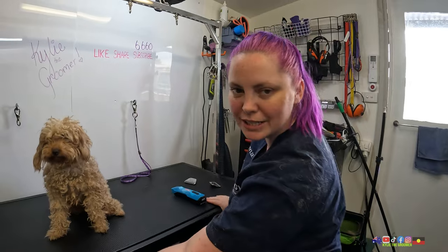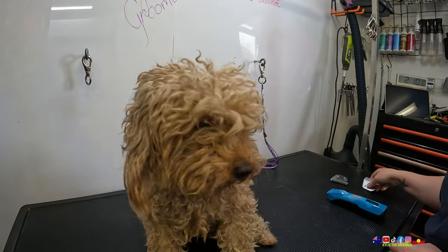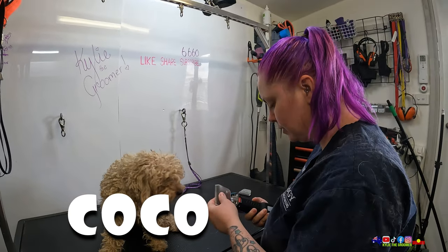Hello everybody, welcome back to my channel. I am Kylie the Groomer and we will be grooming Coco. We groom pets here — dogs, sometimes cats, whatever else we come across.